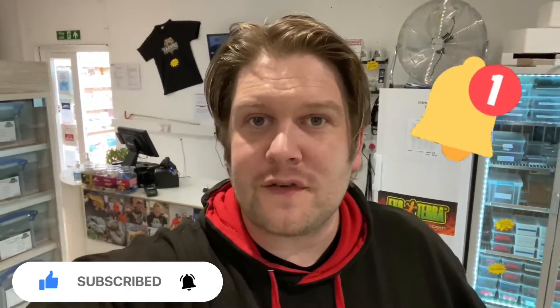Hey guys, Adam from Taxotics, welcome back to the channel. If you are new, please subscribe, smash that like button, leave a comment, and hit the notification bell so you won't miss a future video. Welcome to today's video — I hope you're all doing very well and your season's going absolutely fantastic.